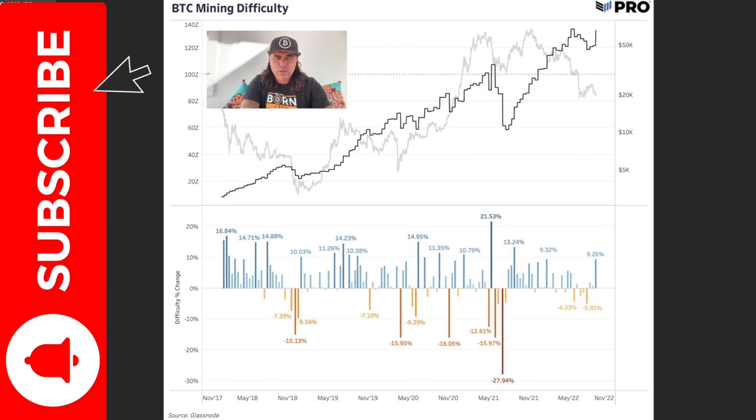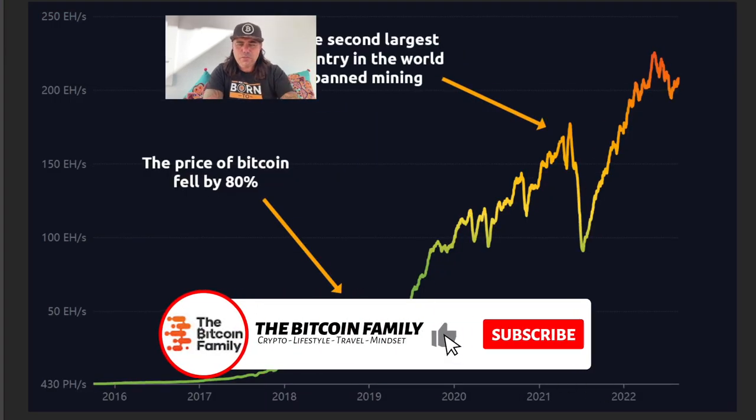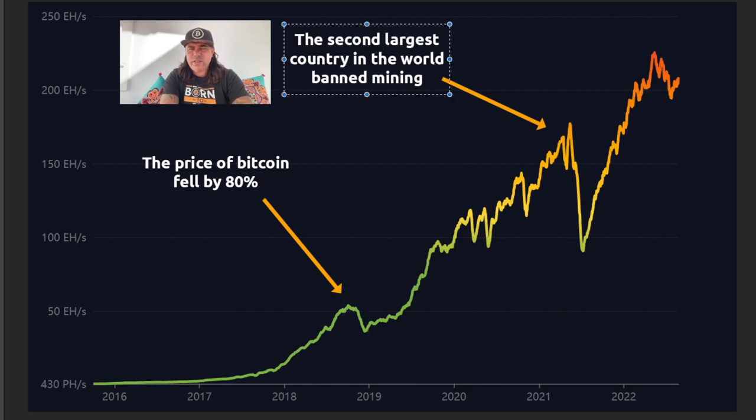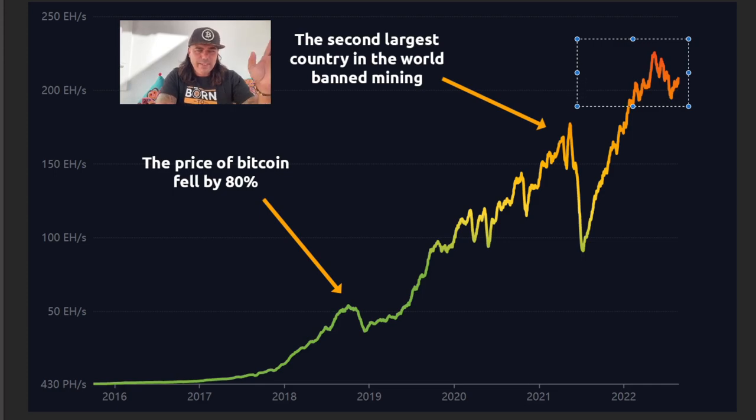Here you can see that the total mining hashrate has still been increasing tremendously. When the price of Bitcoin dropped by 80%, miners decreased. When China banned mining — the second largest mining country — we saw a dip, but look how beautifully we came back up. We are currently even higher in extra hashes than we were when China banned it. For me, nothing strange is happening — it's all going pretty positive for Bitcoin. Mining is increasing, activity is increasing — everything is going to be all right.